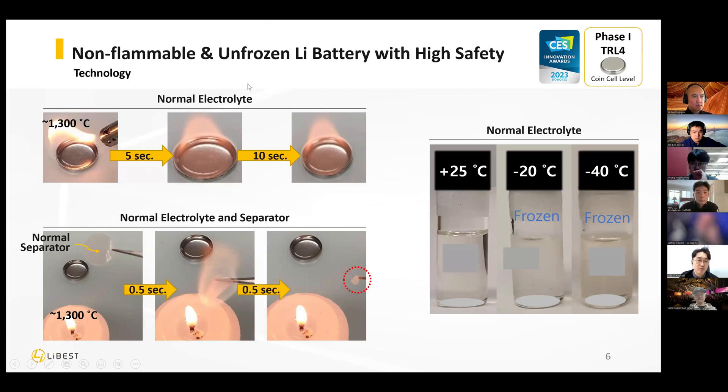This shows a normal electrode. Normally, a battery has four materials: cathode, anode, electrolyte, and separator. Everything is inside the battery and we can't see it from the outside. The electrolyte is normally liquid. Let me show you the test results.